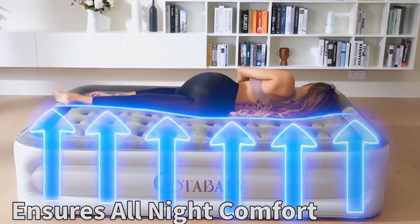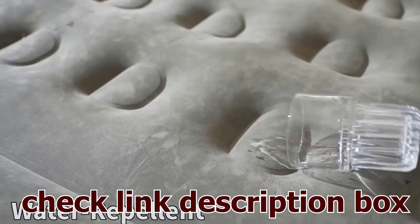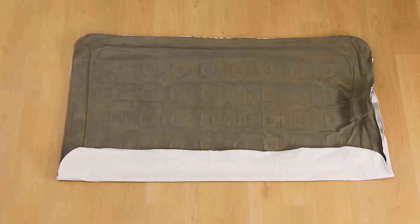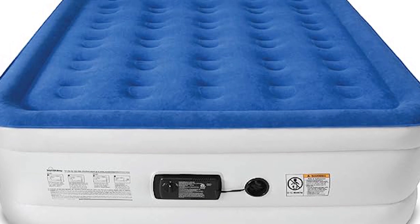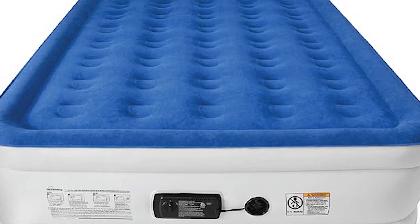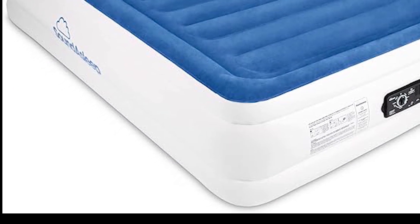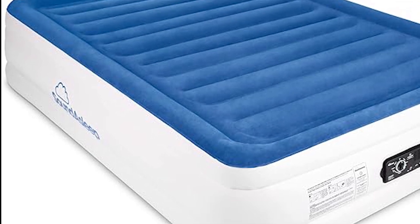Engineered with cutting-edge comfort coil technology and a host of premium features, this inflatable mattress redefines the way you rest, providing a luxurious experience that rivals traditional beds. Immerse yourself in the ultimate sleep experience with the advanced Comfort Coil technology, designed to mimic the support and comfort of a traditional mattress. The Dream Series features 40 internal air coils for enhanced durability and support, ensuring a restful night's sleep.